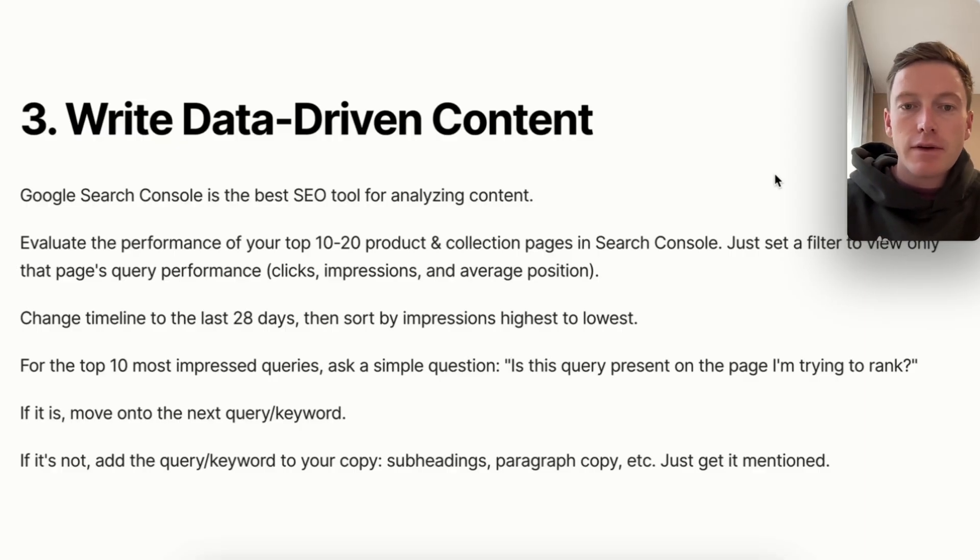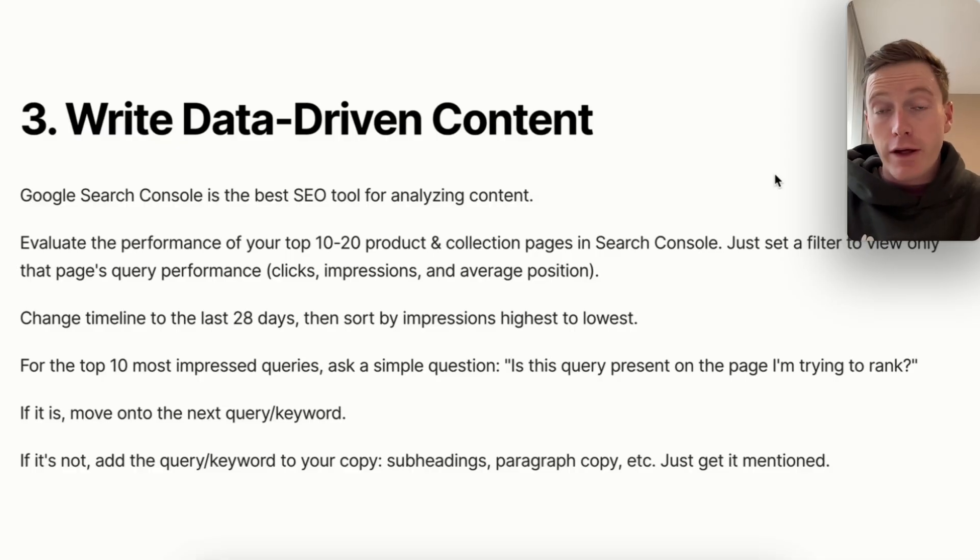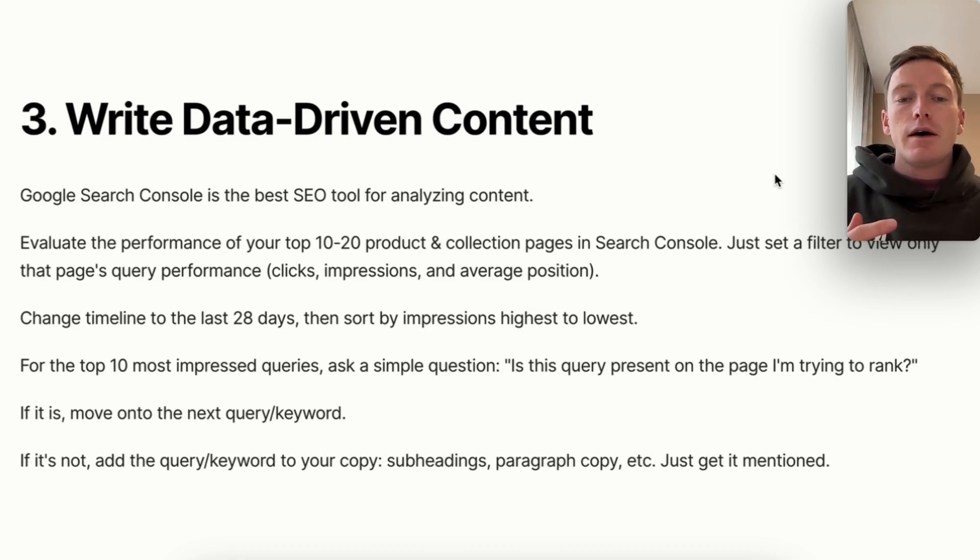For the top 10 most impressed queries, ask yourself: is this query present on the page I'm trying to rank for? Copy the query, open your page, hit Control-F, and paste in that keyword. If it's there, great — move on to the next keyword. If it's not there, find a way to add it in. Add that query to your subheadings, paragraph copy, internal links to that page, meta title if it's hyper-important, or H1 if it's hyper-important, depending on the importance of that query. Just get it mentioned.